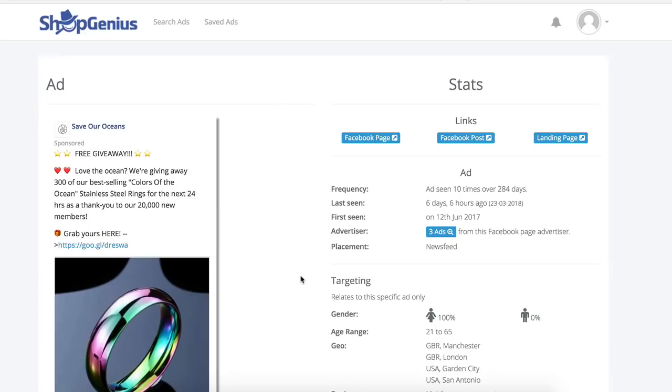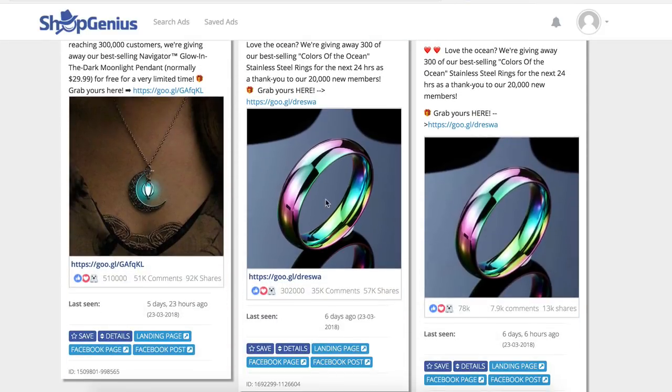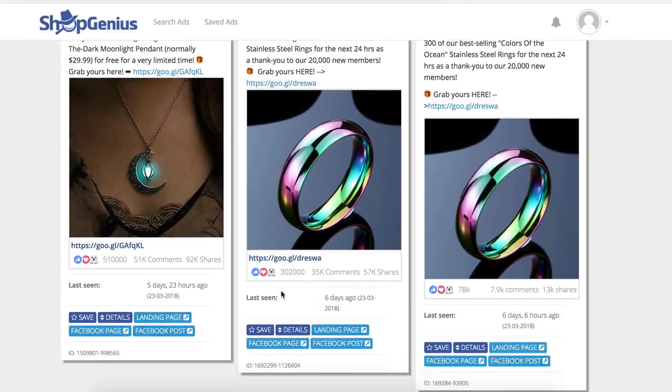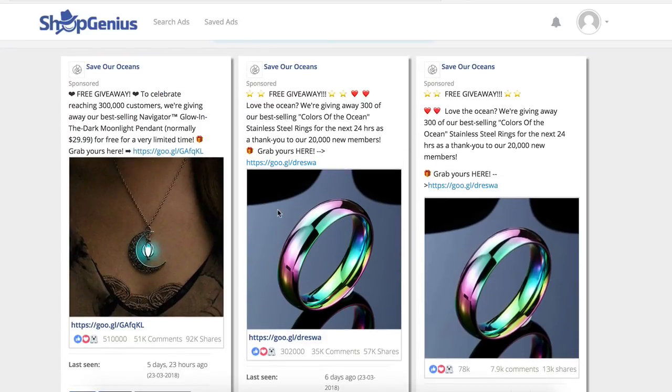Here's the cool part - you click on the advertiser and see all the ads they are running. They have another ad with 300,000 likes, which is insane. They are running two different ads with the same image and same ad copy.